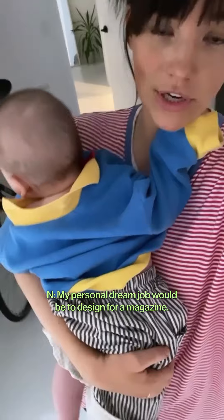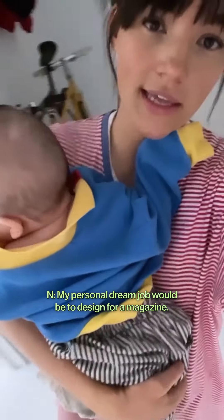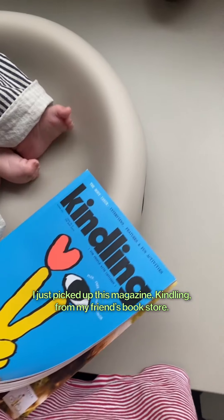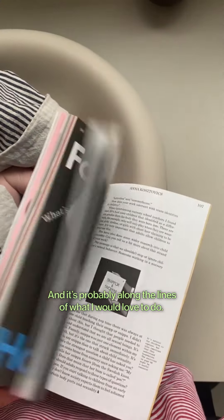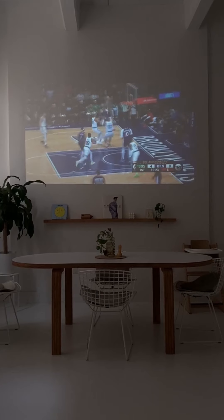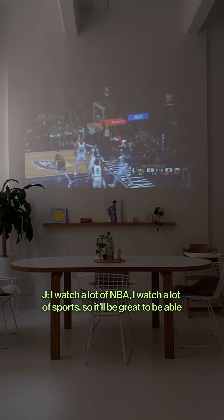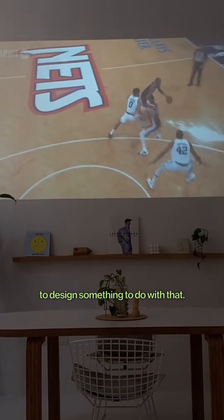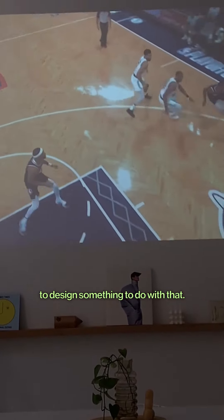My personal dream job would be to design for a magazine. I just picked up this magazine, Kindling, from my friend's bookstore, and it's probably along the lines of what I would love to do — just really fun, beautiful editorial. I watch a lot of NBA, a lot of sports, so it'd be great to be able to design something to do with that.